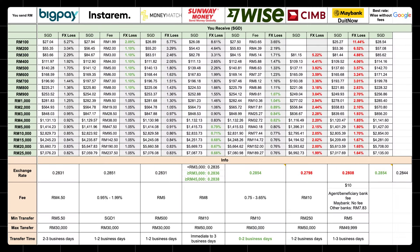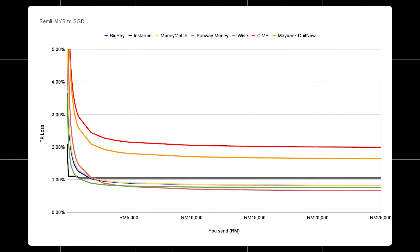And here's what I've got. When converting RM800 or less, Instagram has the lowest FX loss. When converting RM1,000 to RM4,000, WISE has the lowest FX loss. And when converting RM5,000 or more, Sunway Money has the lowest FX loss. Here's the same thing shown as a chart — at lower amounts Instagram has the best rate, and at higher amounts Sunway Money has the best rate.